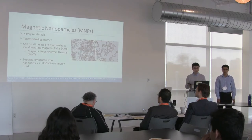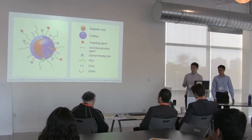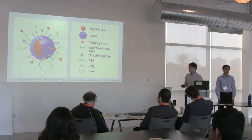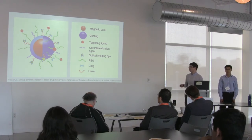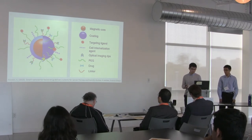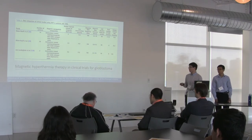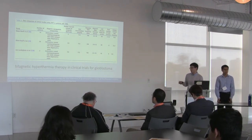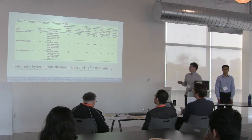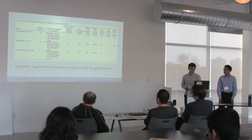Think of them as tiny iron men that zip around in your body and home in to your target. Here's a cartoon diagram — it's a highly modulable platform; you can even attach a drug to it. But we're interested in just the magnetic core and how it gives off heat. Here is data from a review paper on clinical trials for magnetic hyperthermia therapy in glioblastoma, and a phase two study that showed promising results.